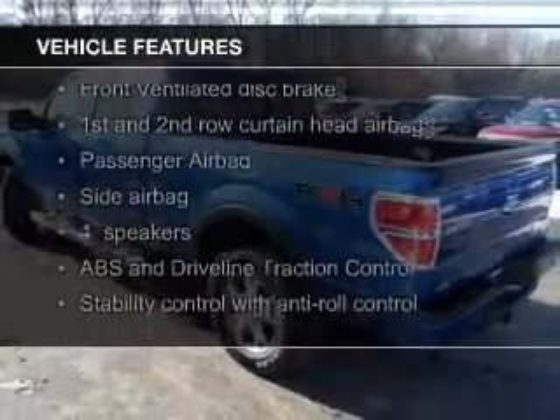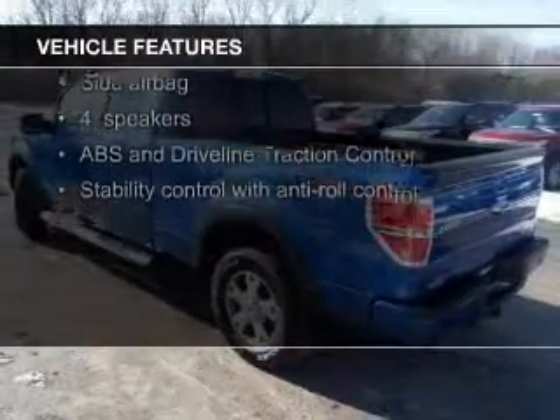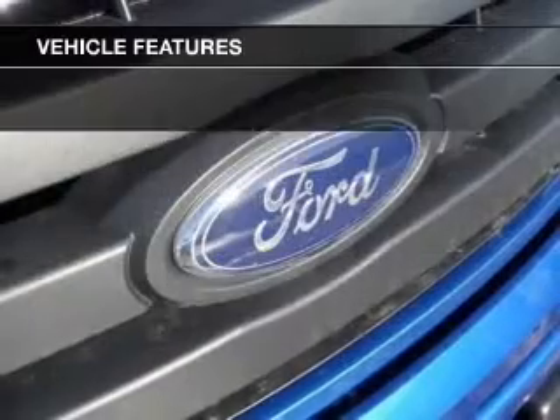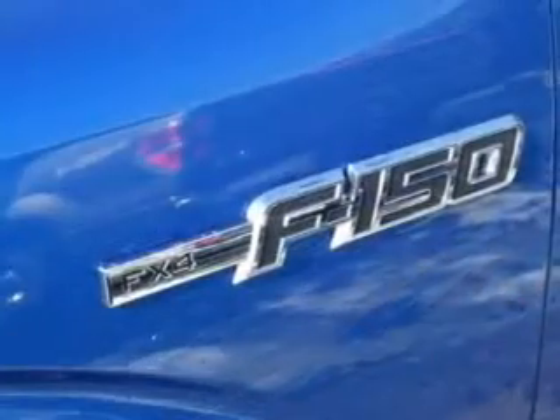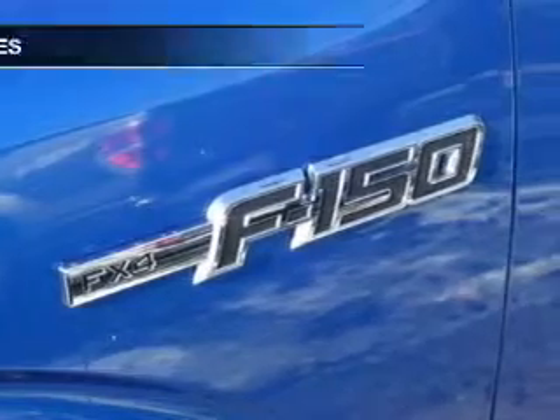The features include satellite radio, an auxiliary input, an adjustable tilt steering wheel, power seats, cruise control, keyless entry, split rear seats, an MP3 player, privacy glass, and air conditioning.